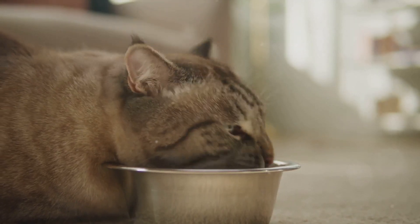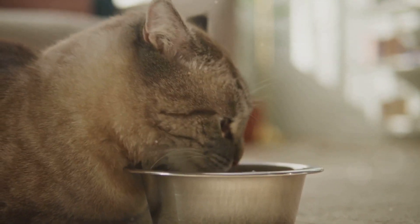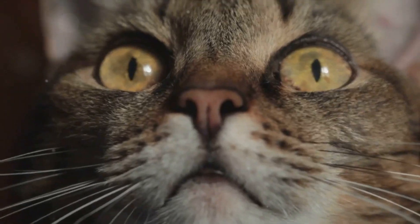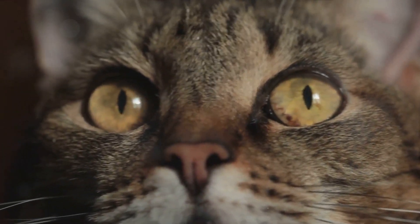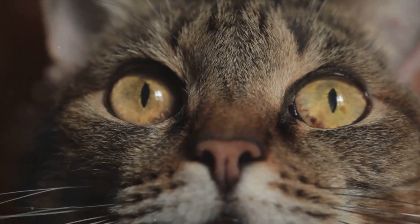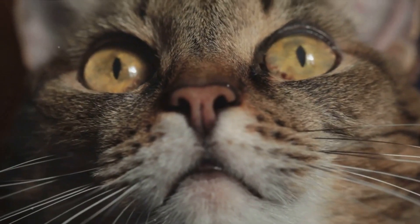Some tell-tale signs of kidney disease include increased thirst and urination, unexplained weight loss, decreased appetite, and lethargy. You might also notice physical changes like a dull or unkempt coat, pale gums, or mouth ulcers. If you observe any of these signs, it's important to get your cat to a vet as soon as possible.